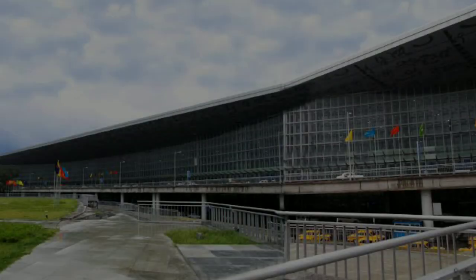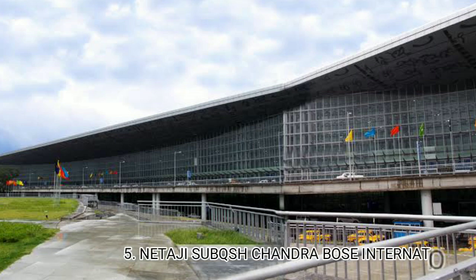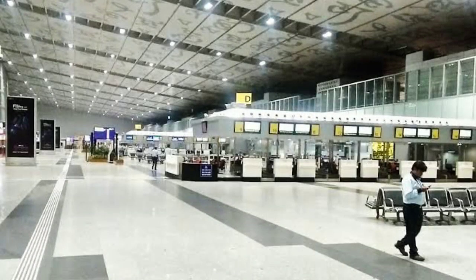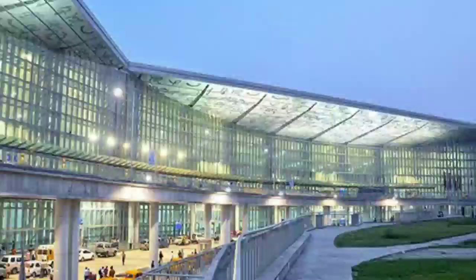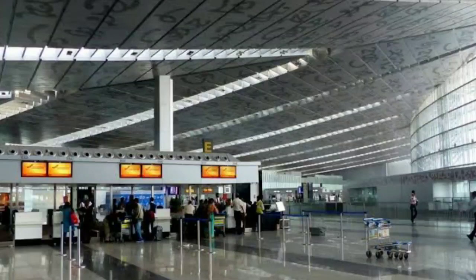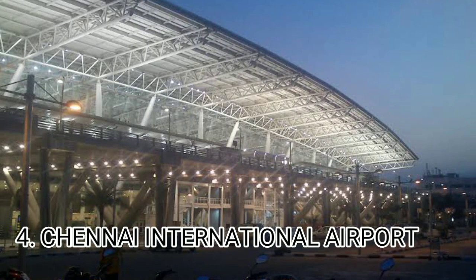Number 5 is Netaji Subhash Chandra Bose International Airport, located in Kolkata. This airport was established in 1924 and handles 20 million passengers annually. It spans 1,641 acres. Facilities include free Wi-Fi, baby care facilities, ATMs, money exchange, shops, and pharmacy.